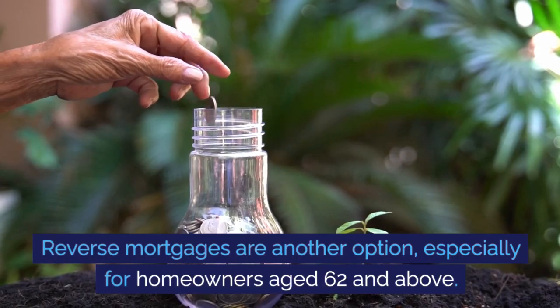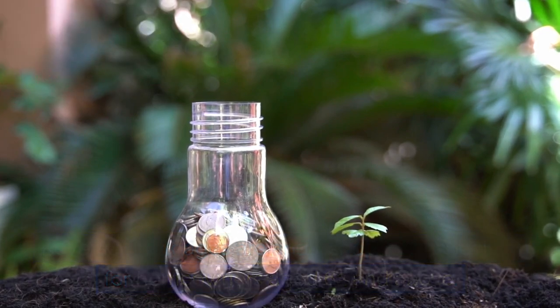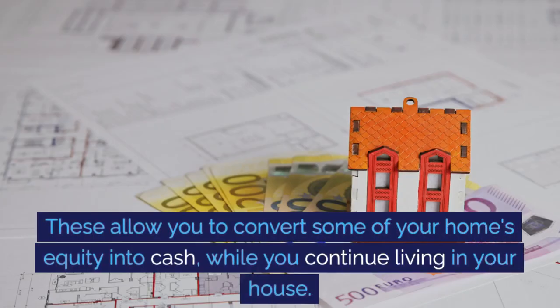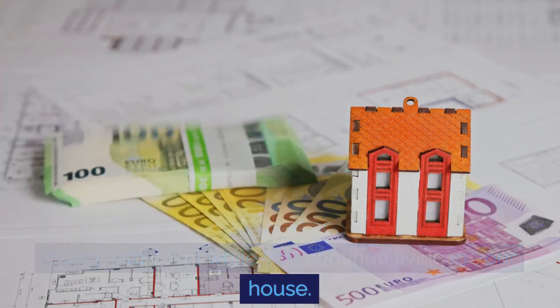Reverse mortgages are another option, especially for homeowners age 62 and above. These allow you to convert some of your home's equity into cash while you continue living in your house.